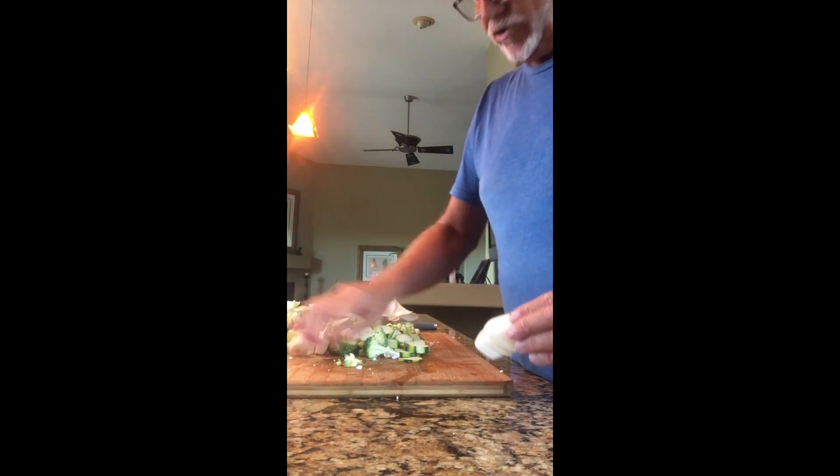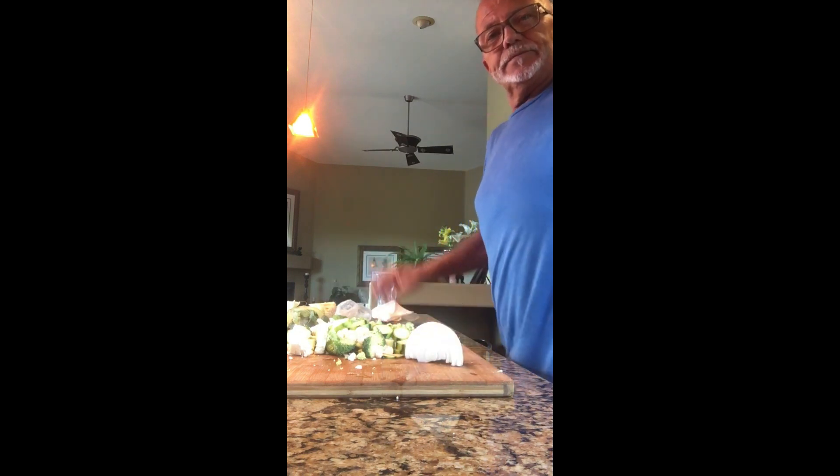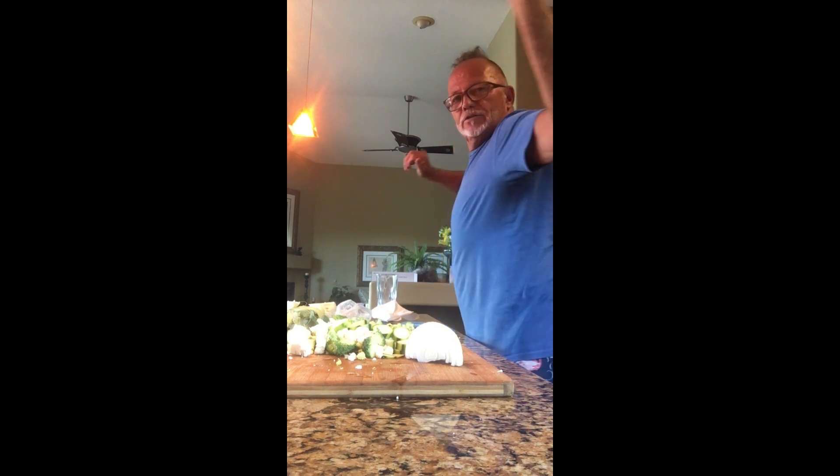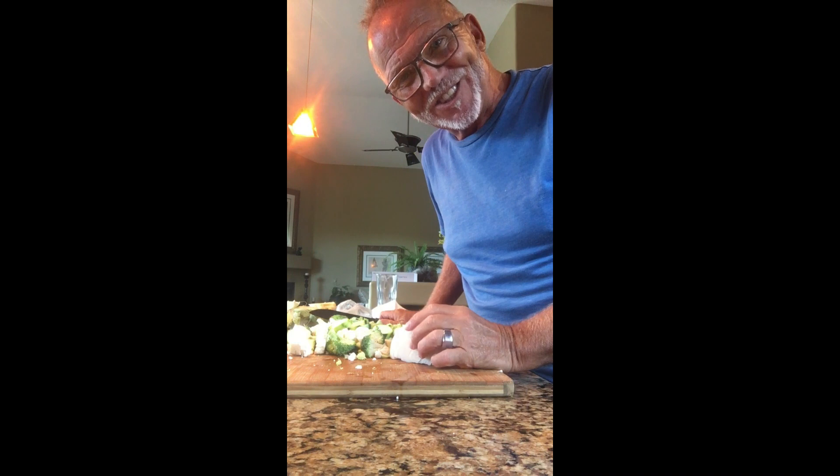What's nice about these vegetables is there's no carbs. And because we have been doing the keto diet, I must admit I've lost 30 pounds in three and a half months. Got a ways to go, but I'm getting there.